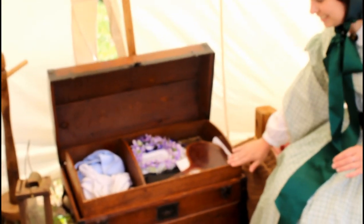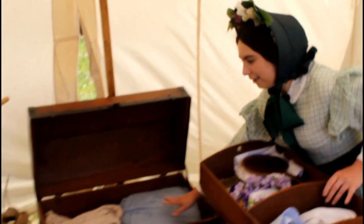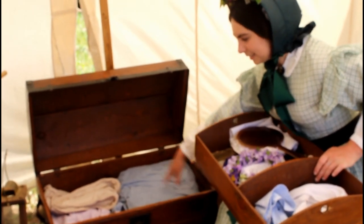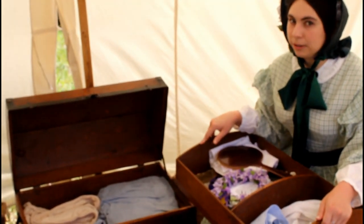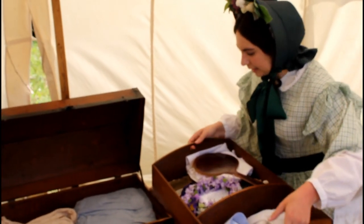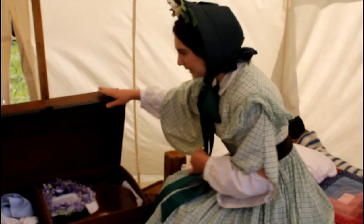This is where I keep all of my clothes. It's wonderful because it has this nice little top drawer that I put all my accessories in, and then this pulls out and I have where I store all of my clothes — they're all nice and folded up here. Mine are on this side and my mom's are on the other side. It just sits down there nicely — nice camelback trunk. I then have a carpet bag where I keep all of our underpinnings so that we can keep those separate.